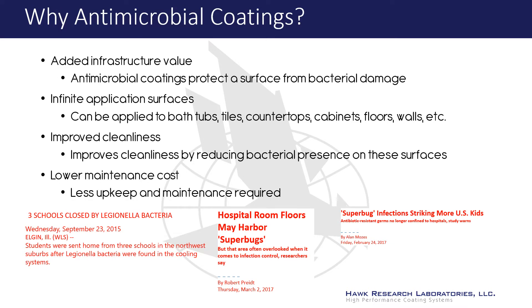There has been recent news of bacterial outbreaks having a detrimental impact on the health of humans and animals. Antimicrobials are a proven effective weapon for protecting the surface from bacteria.